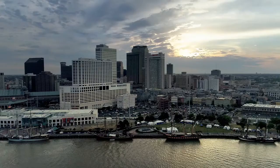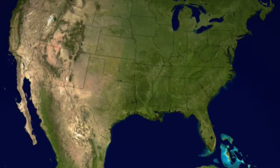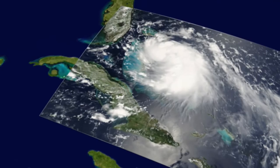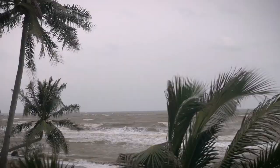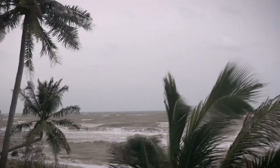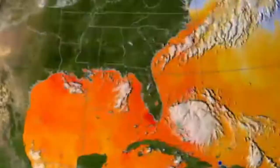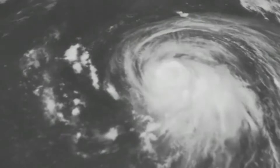Tropical Depression 12 formed over the Bahamas on the late afternoon of Tuesday, August 23, 2005. In 24 hours, the National Hurricane Center upgraded the tropical depression, making it the 11th named storm of the season: Tropical Storm Katrina. Upon reaching the southeastern Florida coast on Thursday, August 25, Katrina became a Category 1 hurricane. This first landfall was largely uneventful, slightly weakening the storm. However, Katrina was about to enter the Gulf of Mexico. The unseasonably warm currents in the Gulf turbocharged the storm over the coming days. From Saturday night into Sunday morning, Katrina underwent rapid intensification, going from a Category 3 to a Category 5 storm in only nine hours.